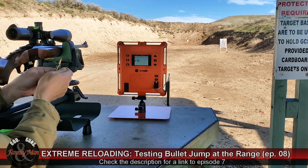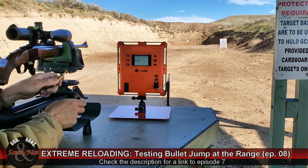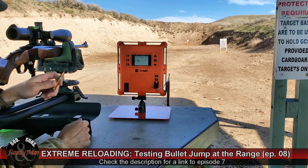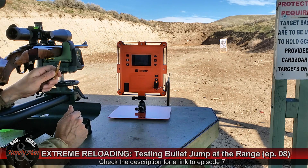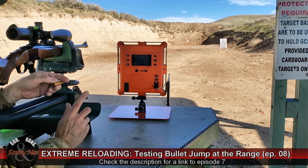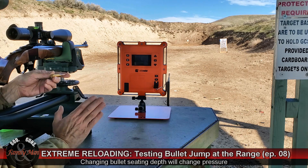One of the things I wanted to explain today is the order of fire. I'm going to be firing these rounds starting with the group that has the shortest combined overall length. That is the one that, in theory, should be giving me the highest pressures.